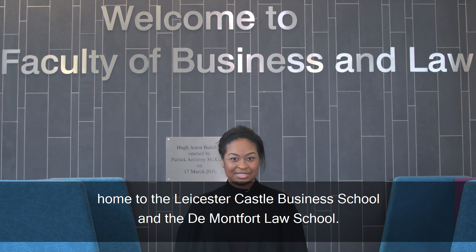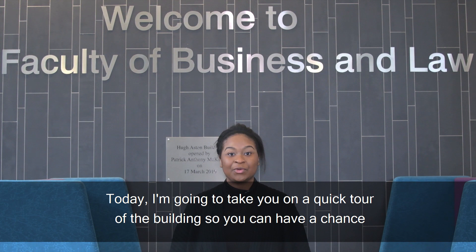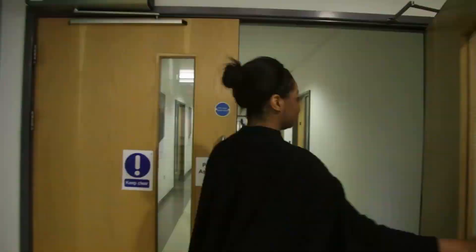Hi, I'm Vanessa and I study Business and Management. Welcome to the Hugh Aston building, home to the Leicester Castle Business School and the De Montfort Law School. The £35 million building opened in 2010 and offers modern study facilities and courses in a wide range of subject areas. Today I'm going to take you on a quick tour of the building so you can have a chance to see the brilliant facilities we have on offer here.